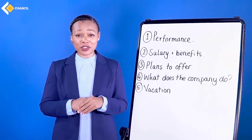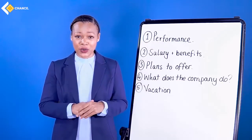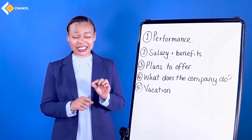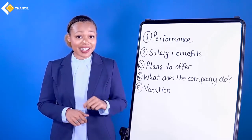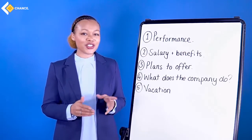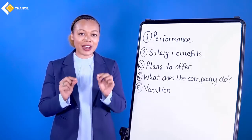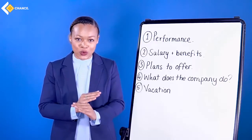Now I'm going to give you some tips about things not to say at your interview. You would be surprised about some of the things that are said — and once you say them, you're not going to get that job. Number one: performance. Do not ask 'How did I do today?' Do not ask about how you performed in the interview. This is a big no-no.